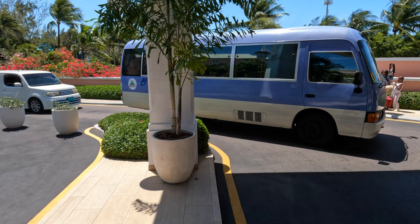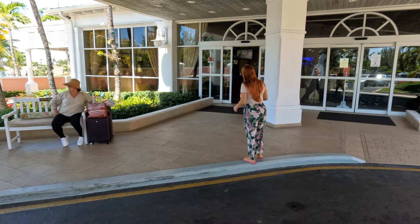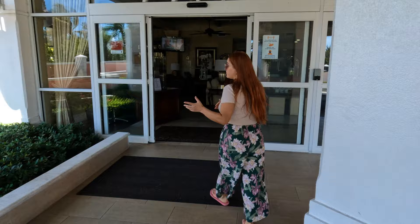This is the main arrival area where your taxi will come, and if you need a taxi to go back to the airport, they will also provide it for you. Another benefit of staying here at the Comfort Suites is that they offer a free COVID test to go back to the US or Canada.